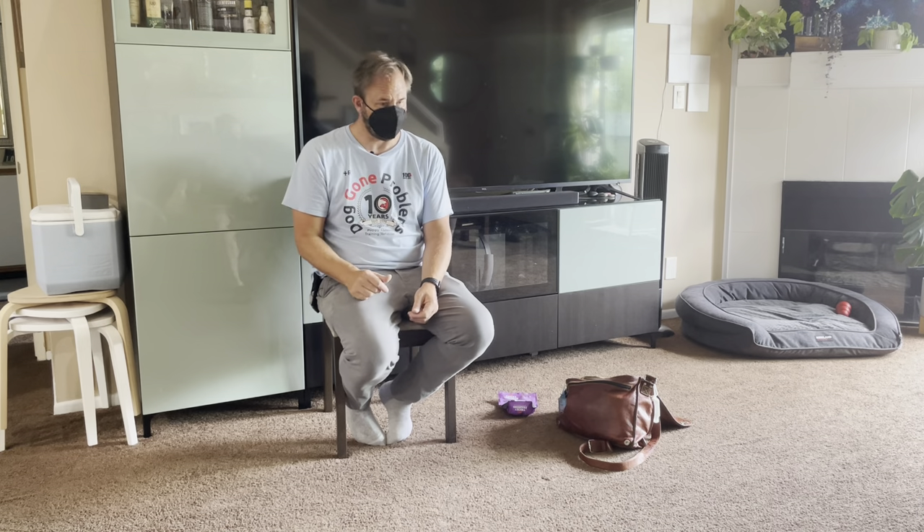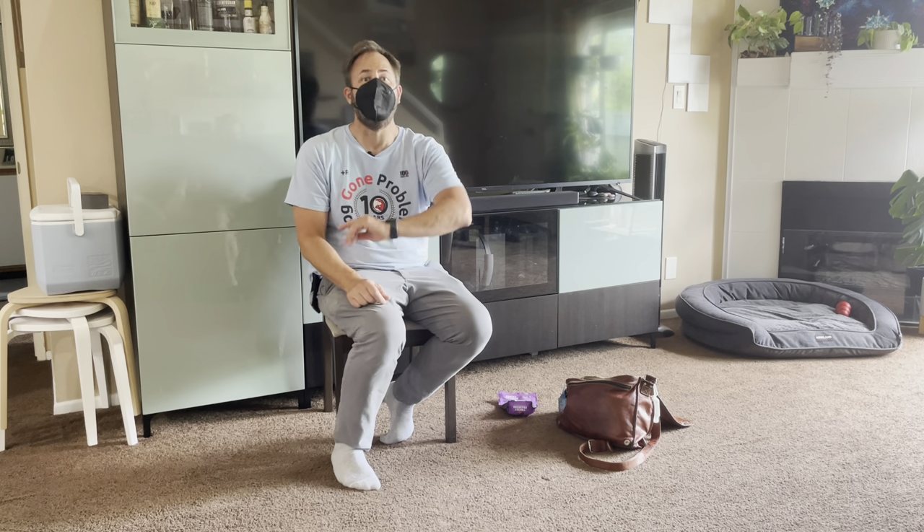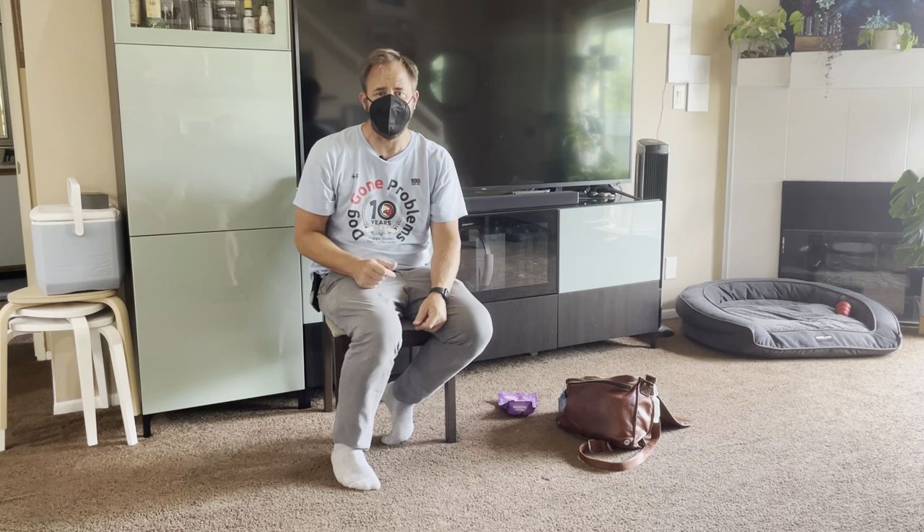What I'd do is practice in the kennel — I showed the guardians this towards the end of the session. Have her go in the kennel and come up with a name for it; we call it Hawaii. Show her you have a treat, say Hawaii, throw the treat in the kennel. When she puts all four paws in there, say yes. Then she licks up the treat.